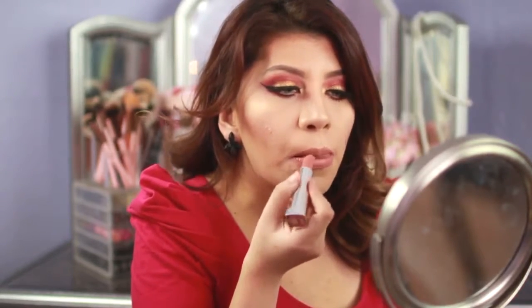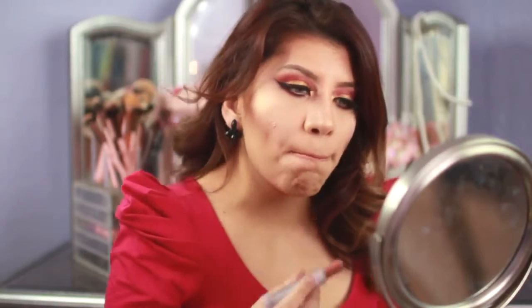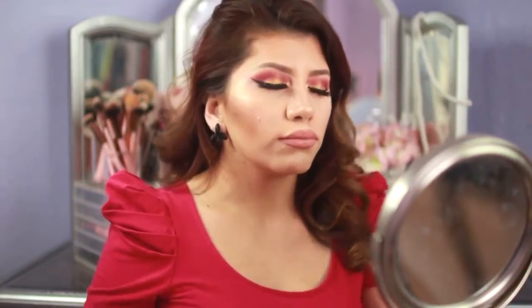I'm going to go in with my Urban Decay setting spray — this is going to help make your makeup last all day and also helps for oily skin. Quick reminder: don't forget to go and check out my giveaway video. There are going to be three winners, so go and check out how you can win and what the rules are.